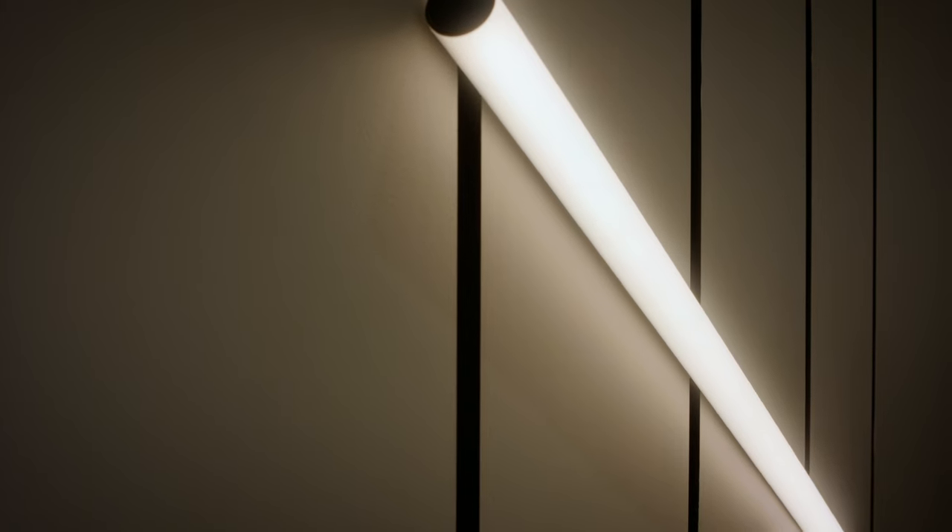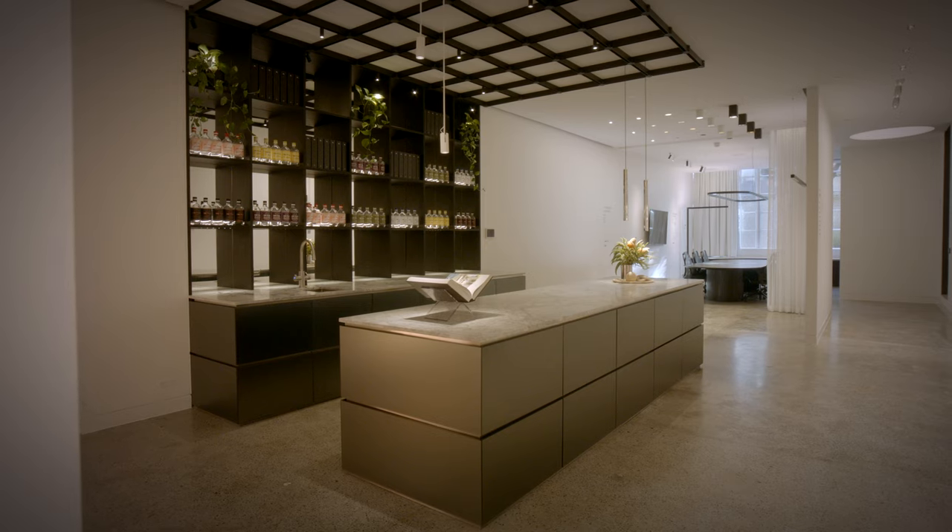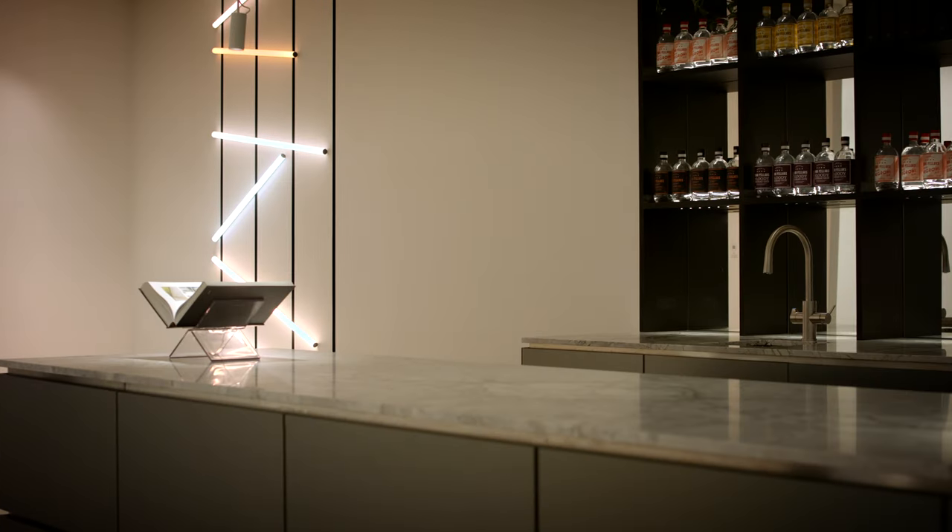With the design of the gallery, we really need lighting to be the hero of the space. To a degree, we're creating a canvas in which the lighting can sit upon.